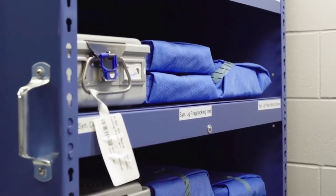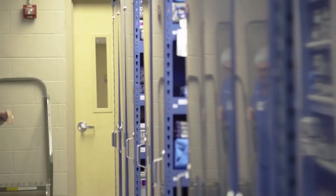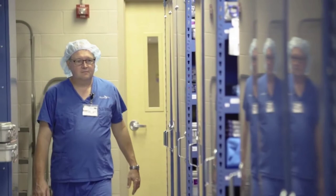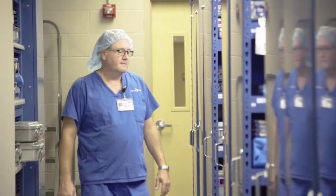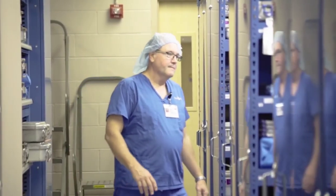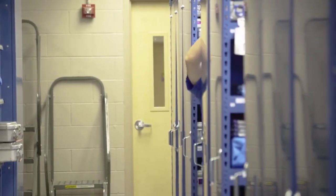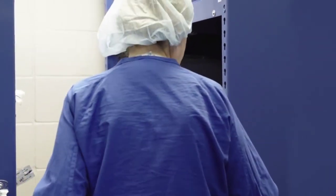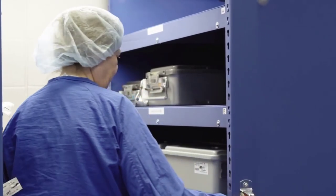Our biggest mission starting out with this system was space savings and cleanliness. There are supplies scattered all over the unit right now, but with their system it's giving us way more storage so we can condense everything down to one area. The nice thing about the system is you can roll them out and get underneath the actual rolling system, instead of having to physically move the whole shelf to clean under it — whether it's spills, dust bunnies, or anything else.